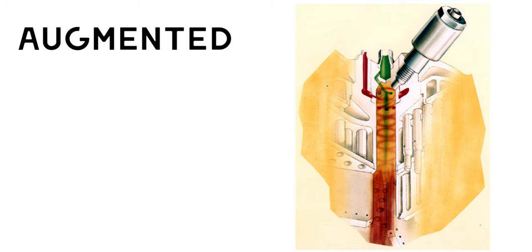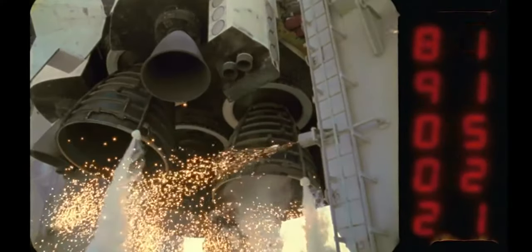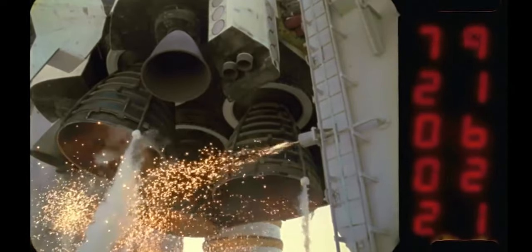The main engines themselves were actually ignited using an augmented spark igniter system, which was in the pre-burner of the main engine. That ignition of the main engines was not all at once — each engine would ignite independently of one another, about 120 milliseconds apart.